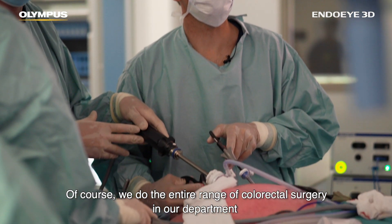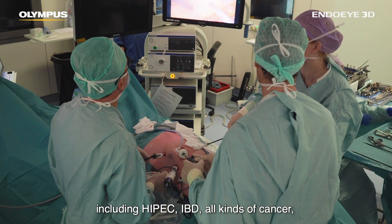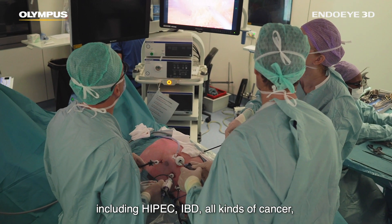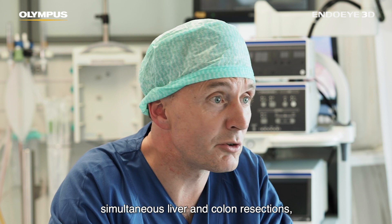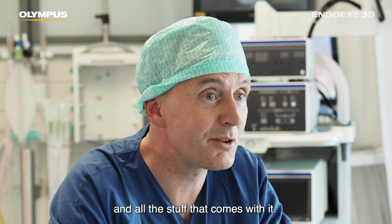We do the entire range of colorectal surgery in our department including HIPEC, IBD, all kinds of cancer, simultaneous liver and colon resections, and all the procedures that come with it.